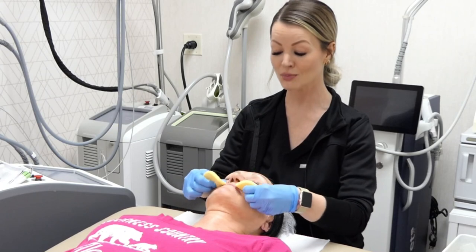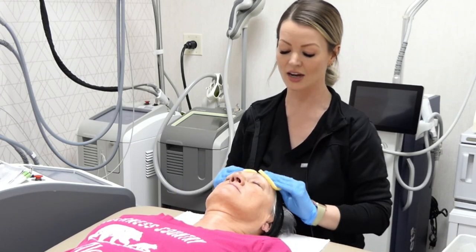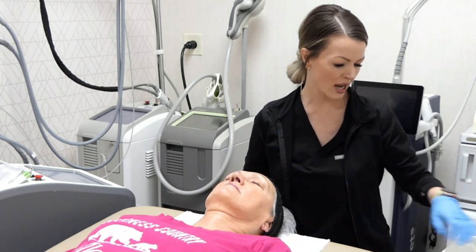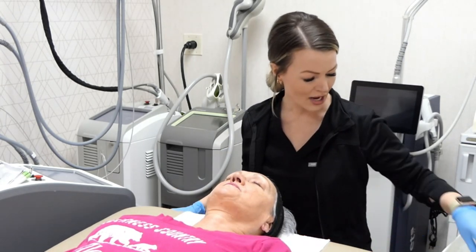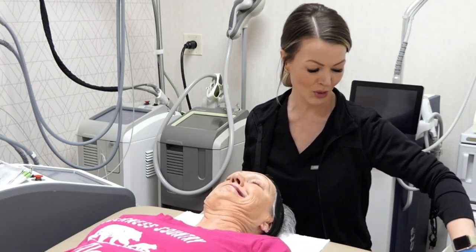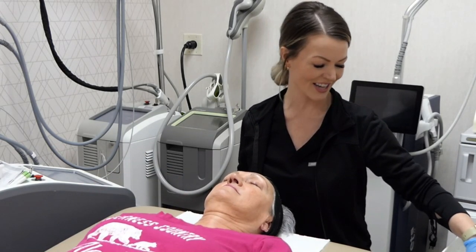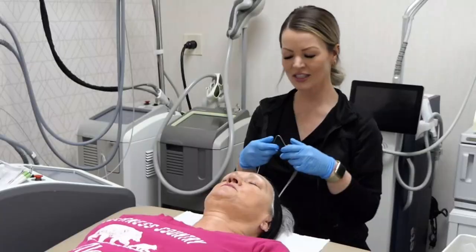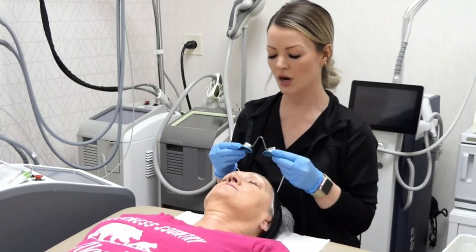An added benefit to this type of treatment is collagen stimulation. Collagen makes up 30% of our body's protein — it's what holds our skin together and gives it its shape. We lose collagen naturally as we age, and sun exposure can cause premature aging and collagen loss as well. This treatment will actually create new collagen.